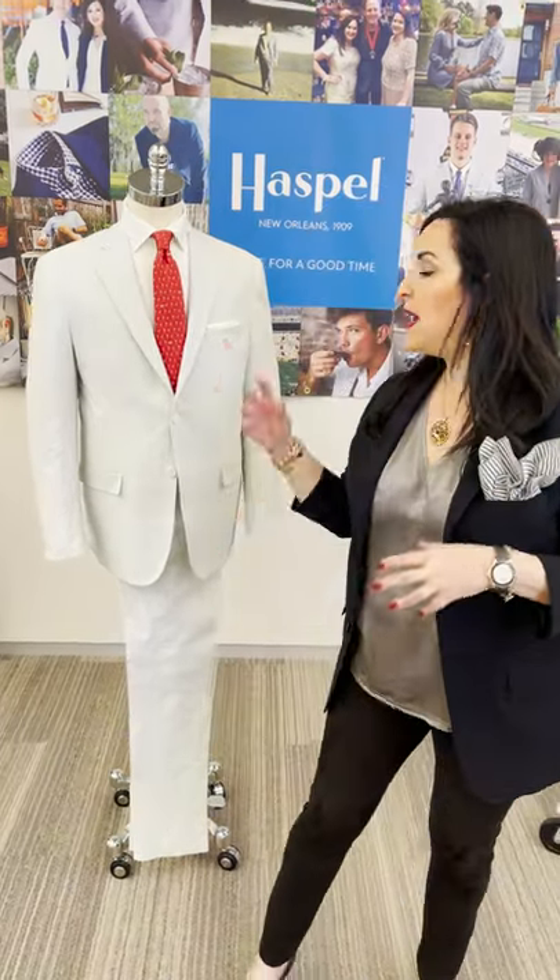Hey there, it's time to get Haspelized. Whether you're in neutral or want to kick it into high gear, let's talk about Pelican Gray, which is shown here actually with our red Pelican tie.